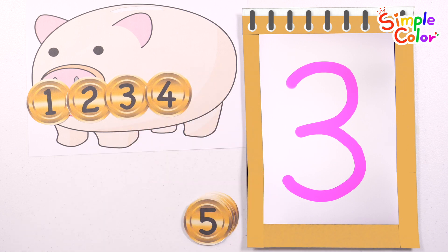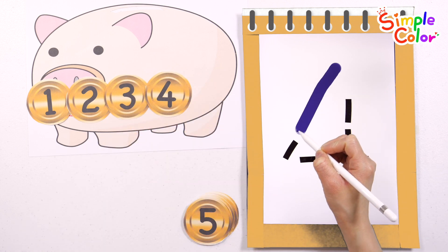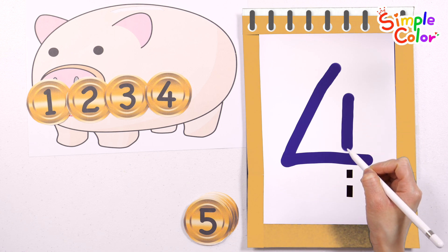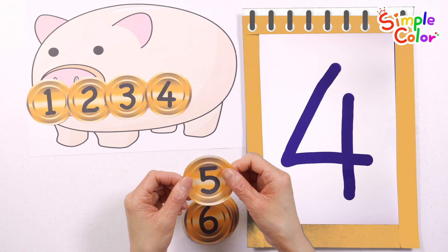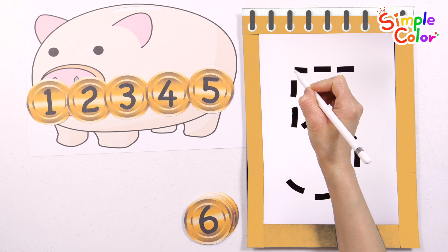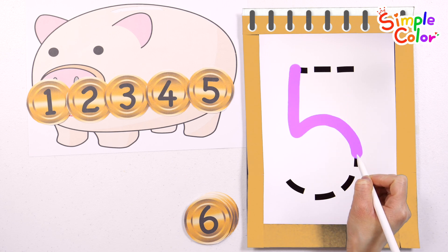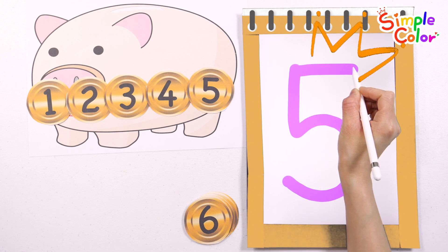4. Let's write the number 4 in blue. 4. 5. Write the number 5 in purple. 5.